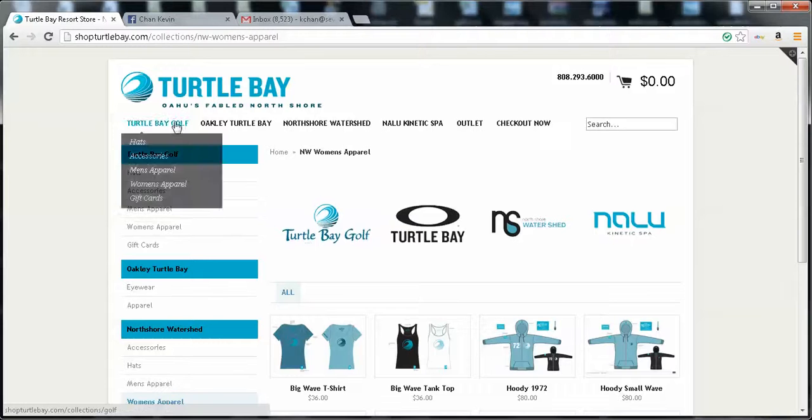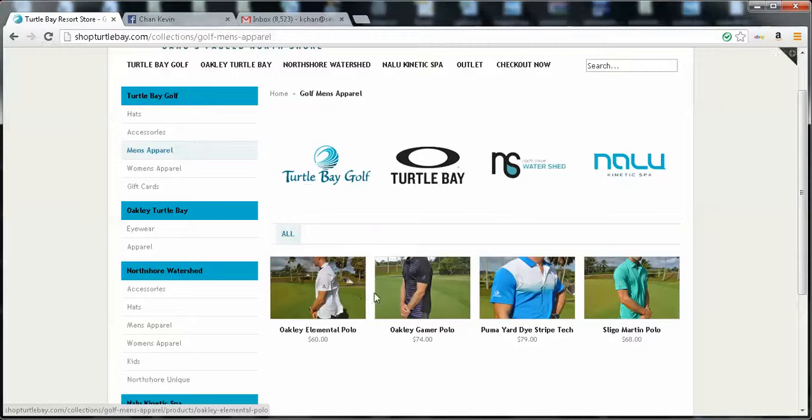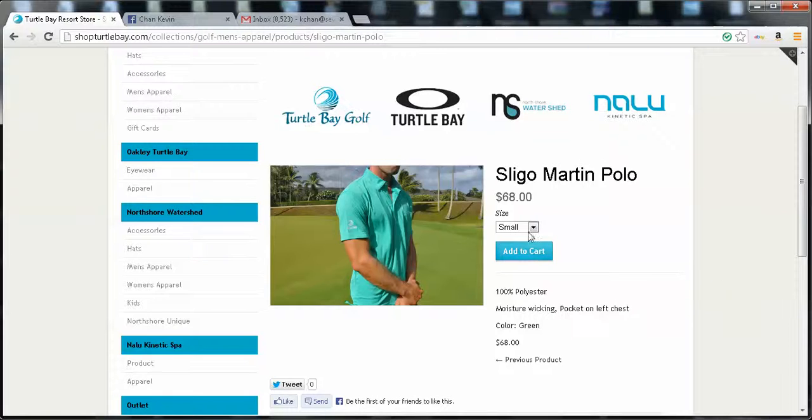So let's try to buy a product. Let's go to Turtle Bay Golf and buy a men's apparel shirt. Let's say I want to buy the Slingo Martin Polo. The customer would come in, click this, and the product would display. You can see here there are three different options for this product — for size: small, medium, large. Let's select medium — I want to buy a medium polo.